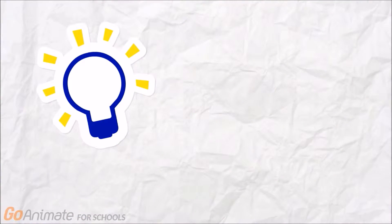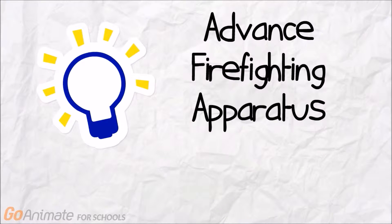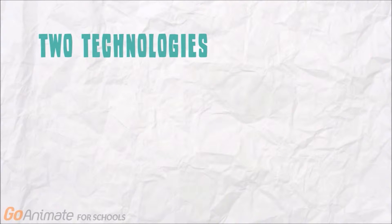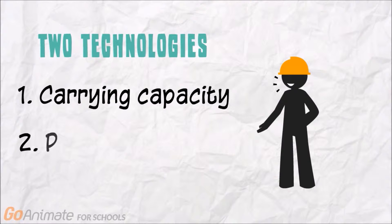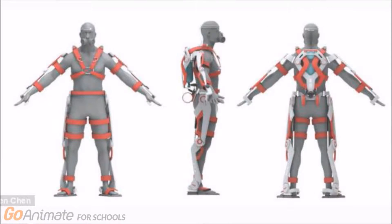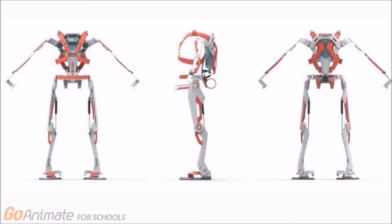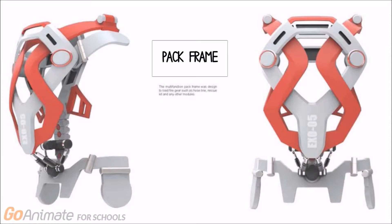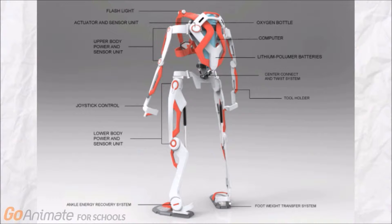The solution to this problem is by introducing the Advanced Firefighting Apparatus, AFA. AFA is an assistant equipment which applies two new technologies, namely carrying capacity and personal mobility. The AFA exoskeleton suit is able to carry up to 91 kilograms of body weight. It transfers the user's weight load directly to the ground, increasing agility in movement and making the firefighter lighter and faster. We present to you the firefighting apparatus.